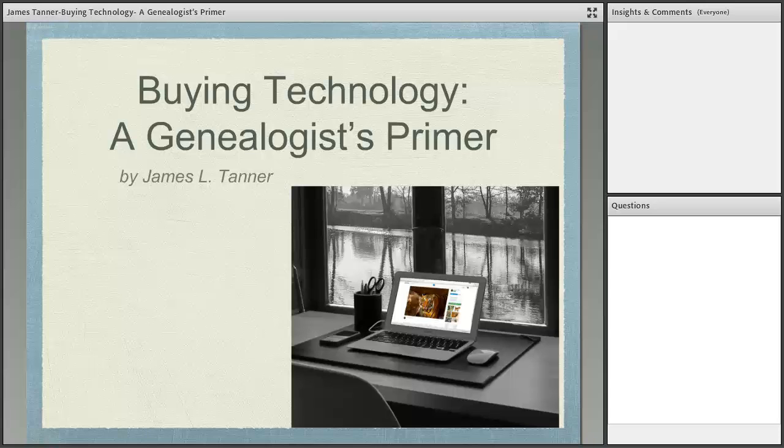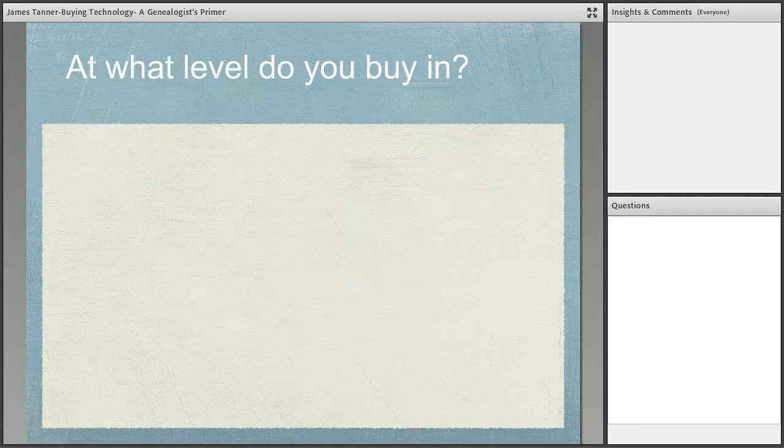Today we're going to talk about buying technology — a genealogist's primer. Most of us have some kind of technology sitting around. When we talk about technology, we're obviously referring to electronic technology, since that's what we think of as technology today. We'll take a look at it overall, discuss various types, and how they apply to genealogists. The first question is: at what level do you buy in, and what factors should you consider?